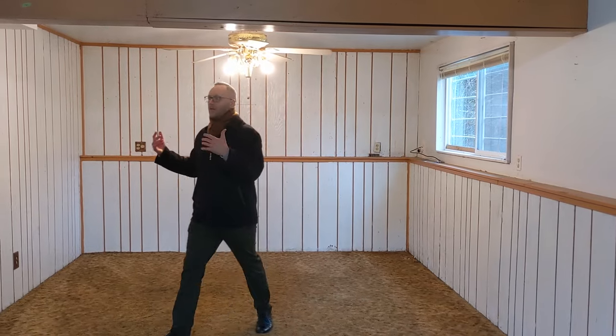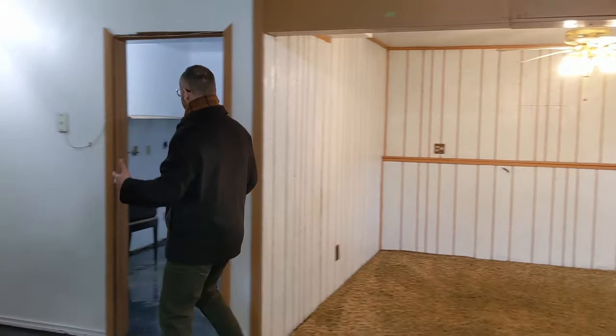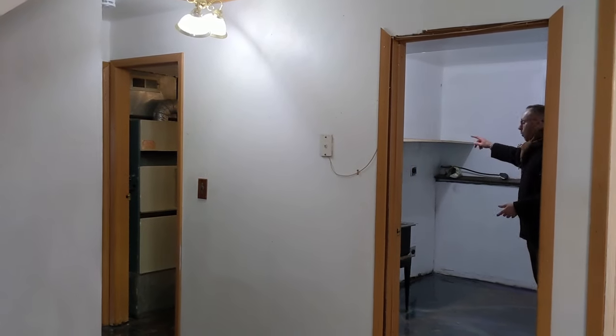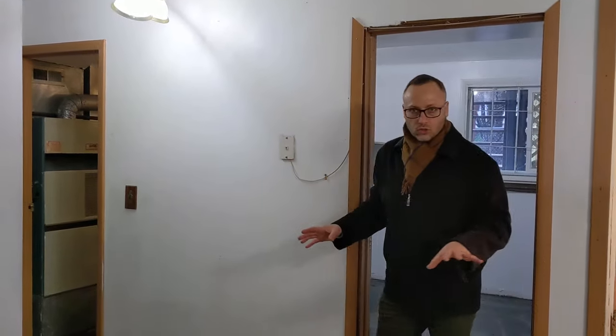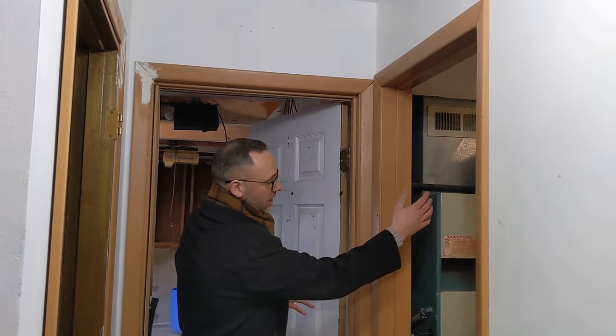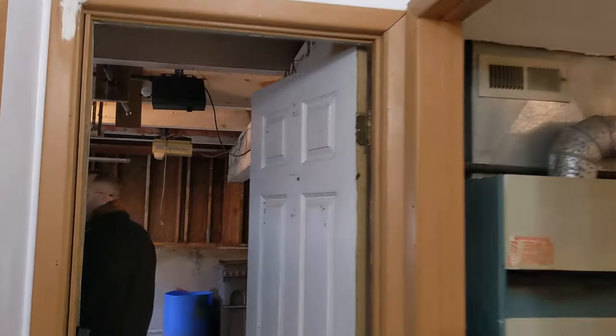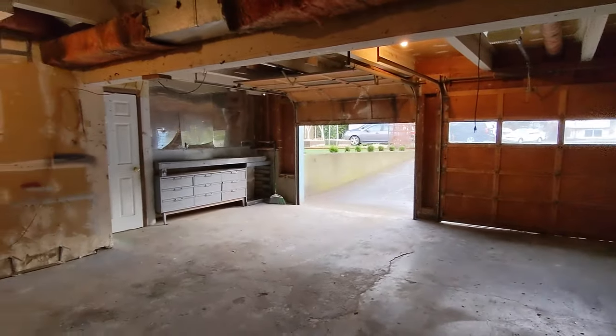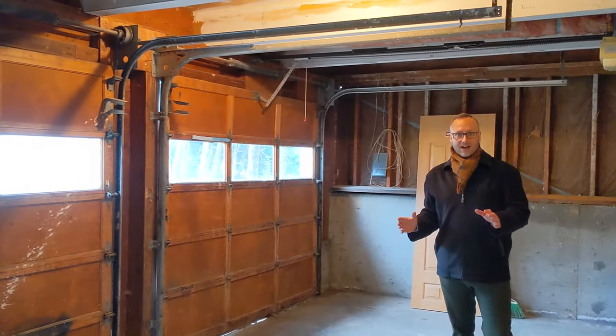Loads of room — very easy to update this space. Just off of it we've got the laundry room with washer and dryer hookups, a utility sink, and lots of room. Then to the back there's a half bathroom for the lower level along with a natural gas furnace and hot water heater. That leads into the double car garage with electric garage doors, still working, and lots of room in the space.